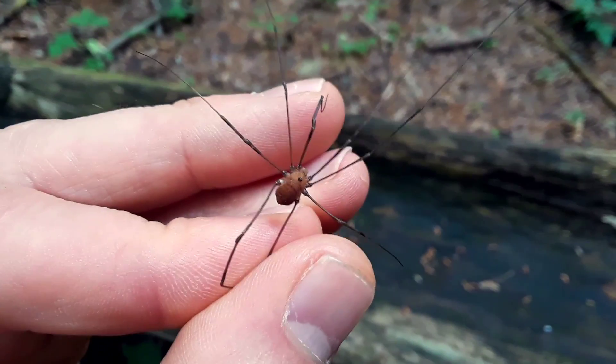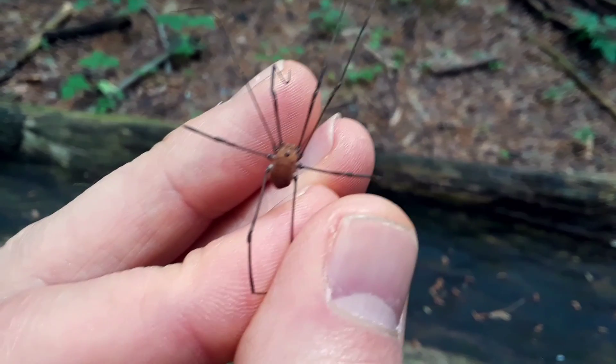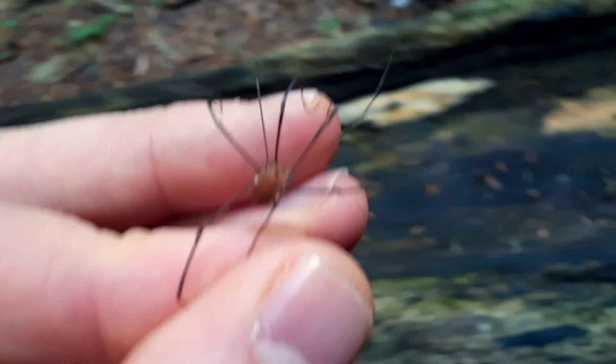How about this, Bulldogs? This arthropod is not a spider, even though — count them up — there's eight legs. It's a daddy longlegs, also known as a harvestman.